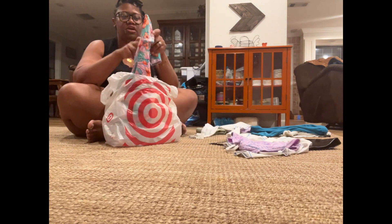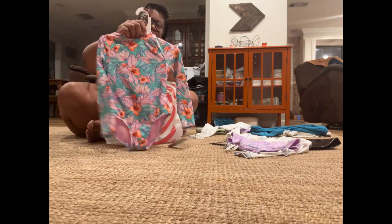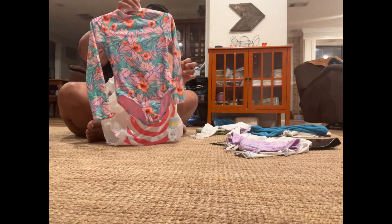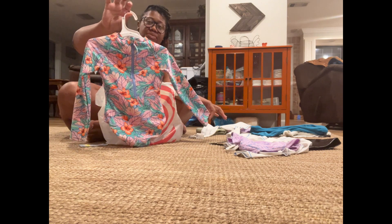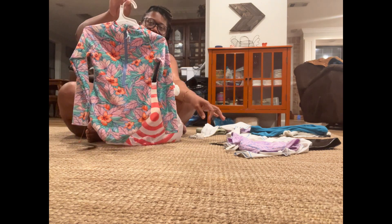I picked up another one because I realized they don't really need to have their whole entire body beaten down by the sun. So the days that we go to the lake or we know we're going to be spending a substantial amount of time in the sun, they're going to wear this.